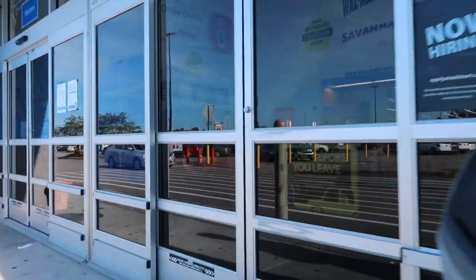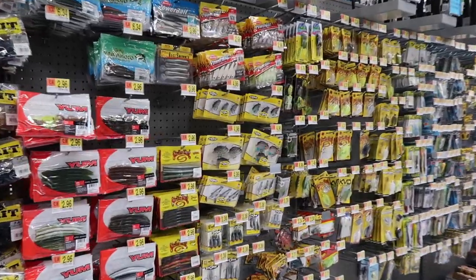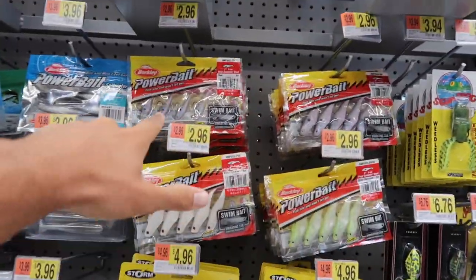I think I need my wallet — I think that'd be really good. So we have just made it to the fishing section and they have exactly what I want.